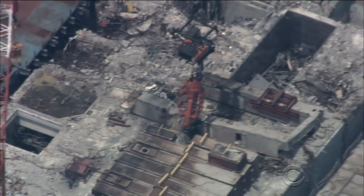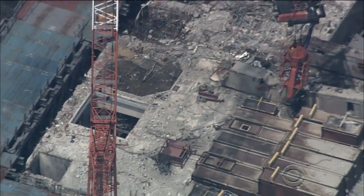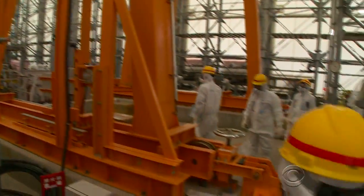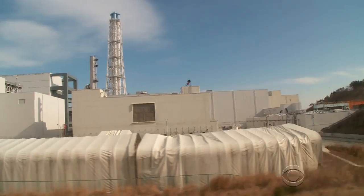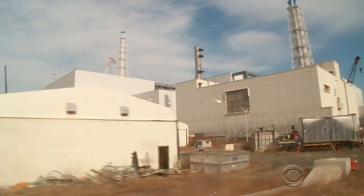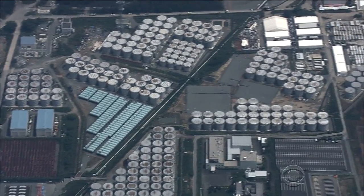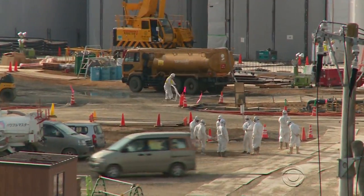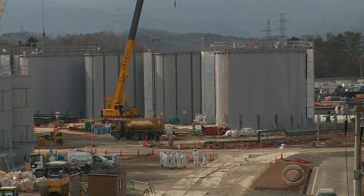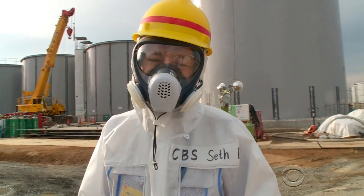Those reactors are so radioactive that the technology to dismantle them does not exist yet. Tepco injects hundreds of tons of water daily into the reactors to keep them cool, but groundwater is pouring into the damaged reactors and has to be pumped out and stored. They can't build these tanks fast enough. An additional 400 tons of contaminated water needs to be stored every day — that's as much water as the average American household uses in a year.